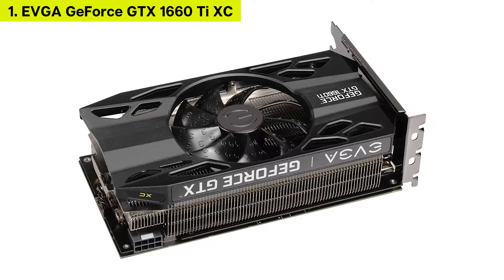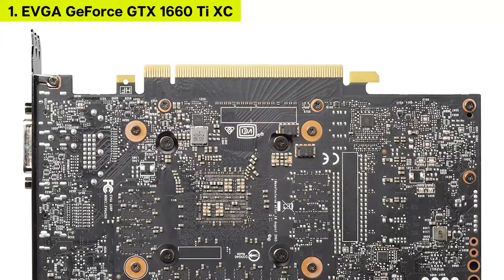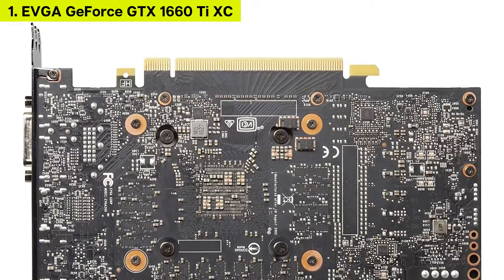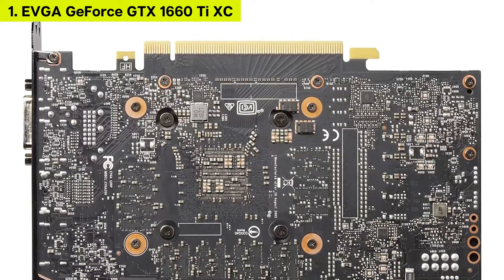It makes sense though. With its dense heatsink and single fan design, this card is going to be very reliant on ambient case temps and airflow in order to accomplish better overclocks.